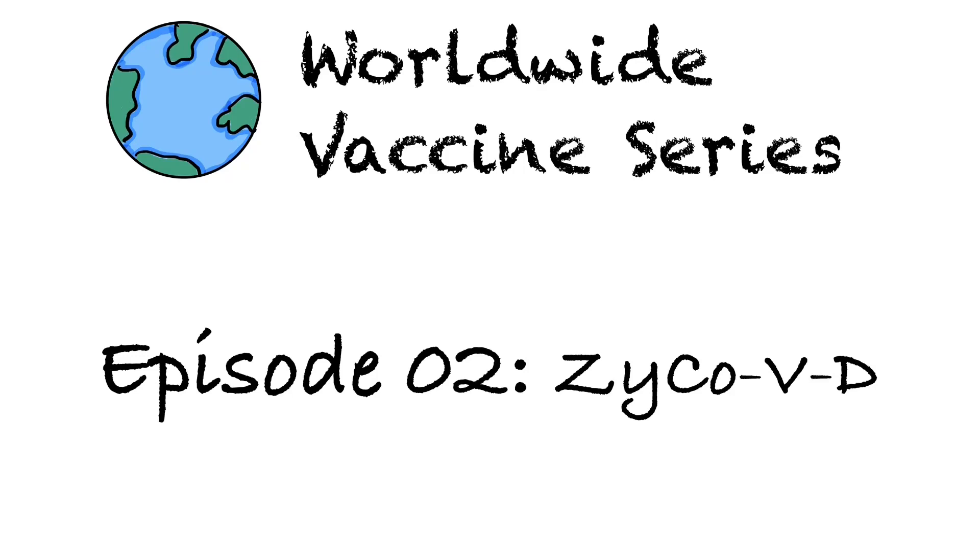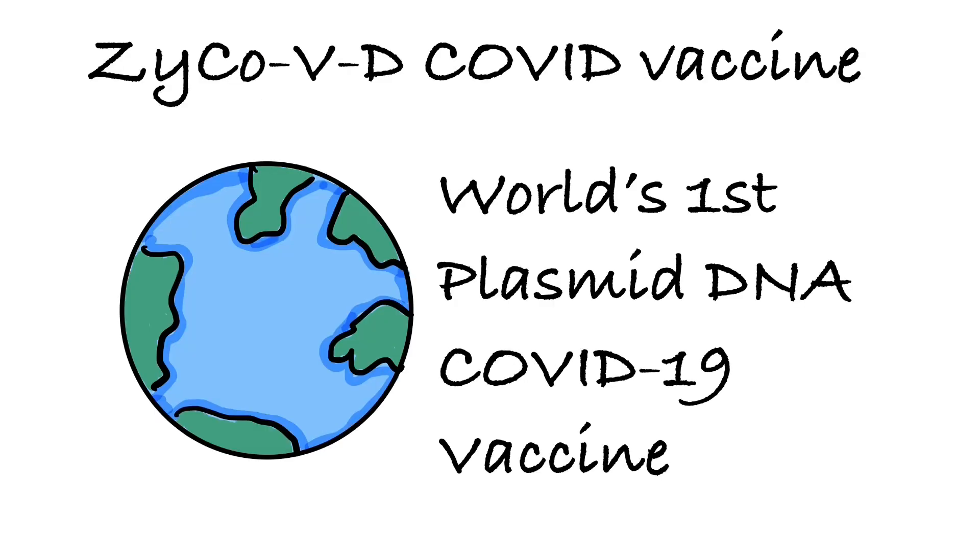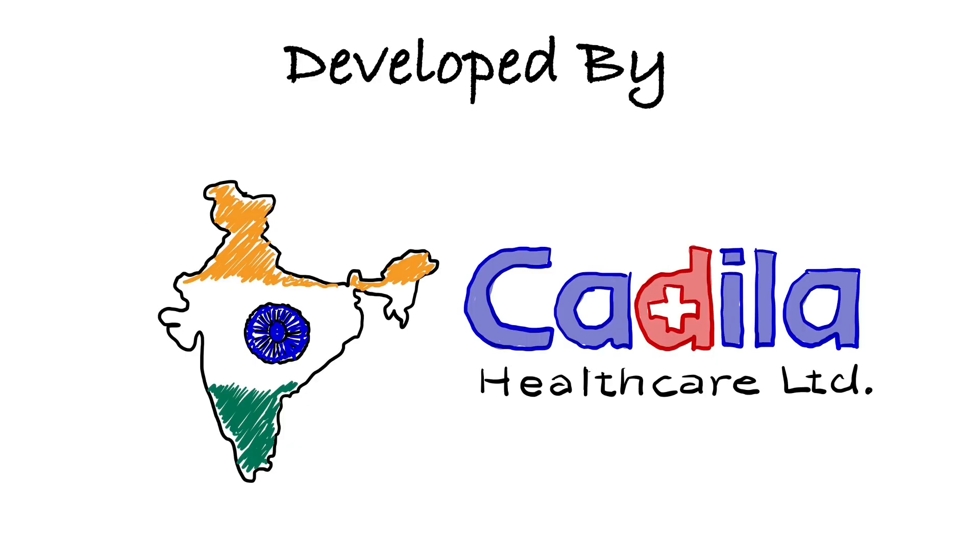Hi everyone, welcome back to the Worldwide Vaccine Series. In this series, I periodically update you with different types of vaccines that may or may not be available in the US. In this second episode, we are going to talk about a vaccine called ZyCoV-D. The ZyCoV-D COVID vaccine is the world's first plasmid DNA vaccine authorized for use to prevent COVID-19, indigenously developed by the Indian company Cadila Healthcare.